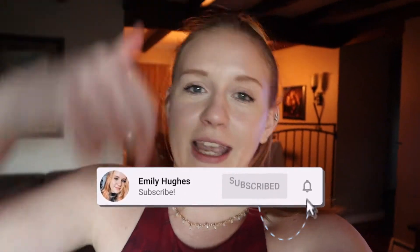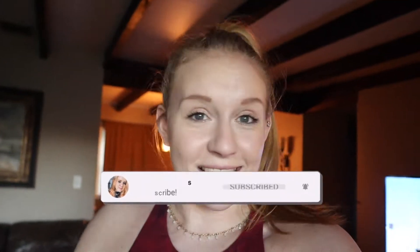Hey, welcome back to my channel! If you're new here, welcome — my name is Emily. Today's video is really fun. Me and my friend Josie decided to have a gingerbread making contest. We each had one house and made it as fast as we could in five minutes, and whoever had the better house won. Don't forget to give it a thumbs up, subscribe, and comment down below to get a notification shout out. Let's get to this video!